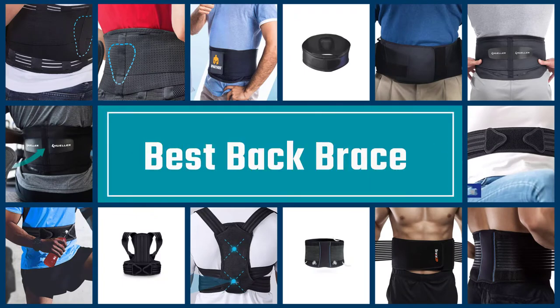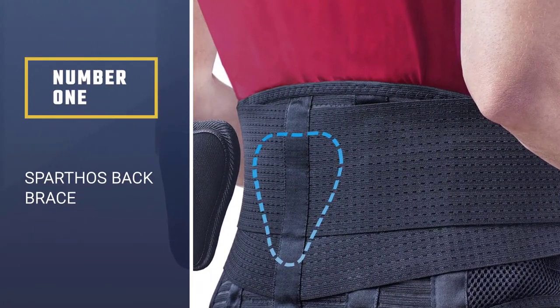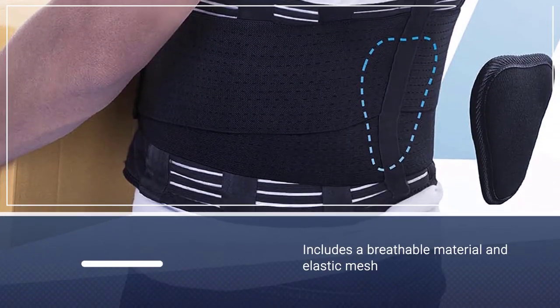If you are looking for the best back brace, here is a collection you have got to see. Let's get started. Number one, most popular: the Sparthos back brace. The Sparthos back brace is a great choice for people looking for a back support belt capable of keeping up with all of life's movements.